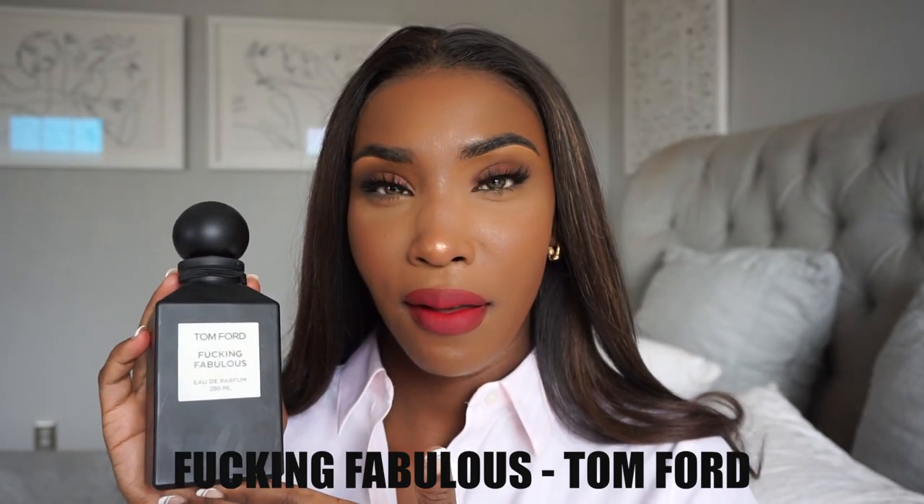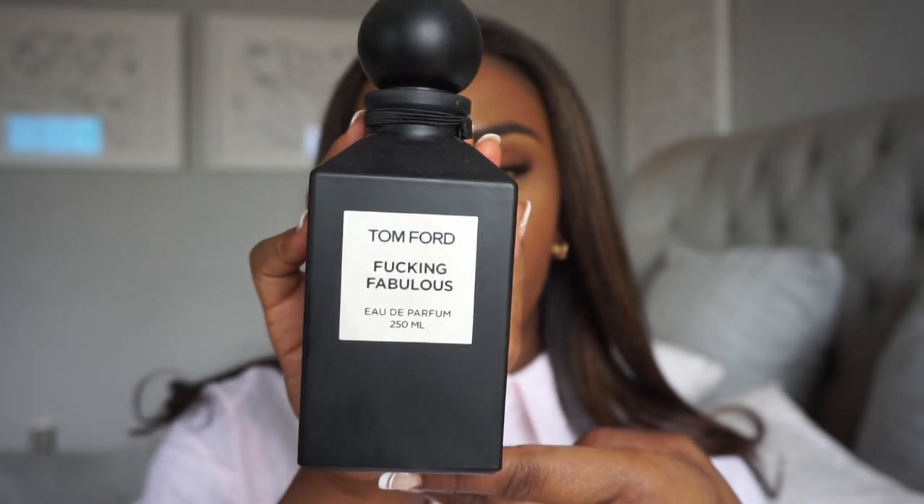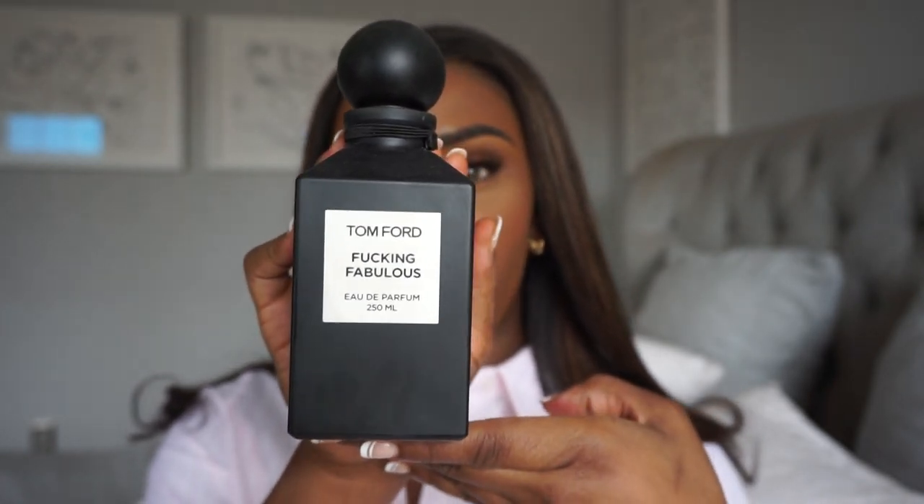Let's get into it. I'm going to start with Tom Ford — I have two or three perfumes from that designer. The first one is Fucking Fabulous by Tom Ford. This is a very large bottle — it's actually a bottle you fill up little travel-size containers with, or you can open it and dab it on your wrist. It's not a bottle you pick up and spray; you can't do that with this.